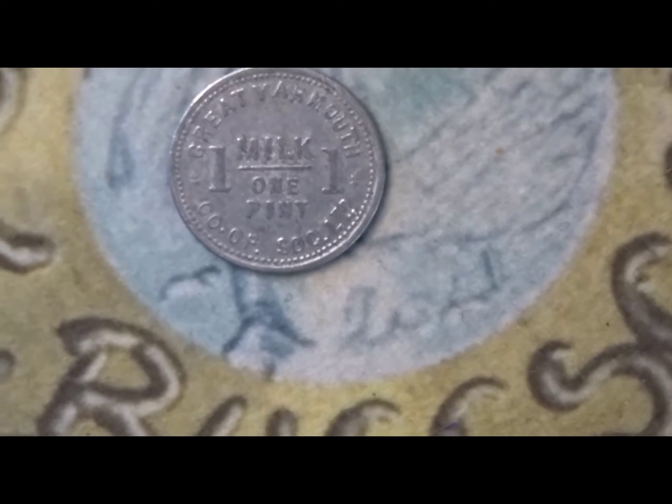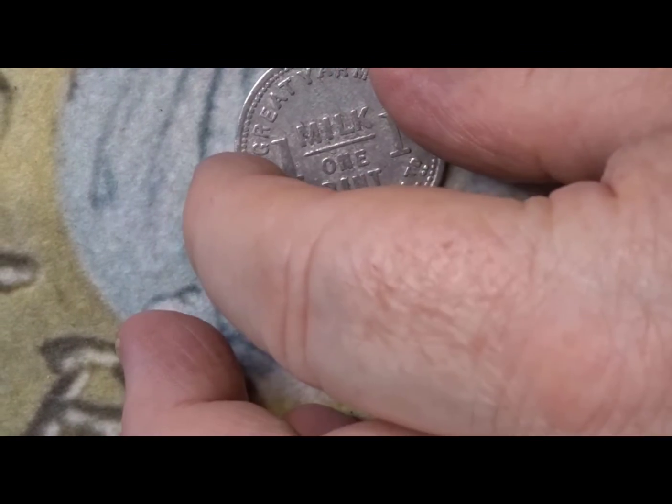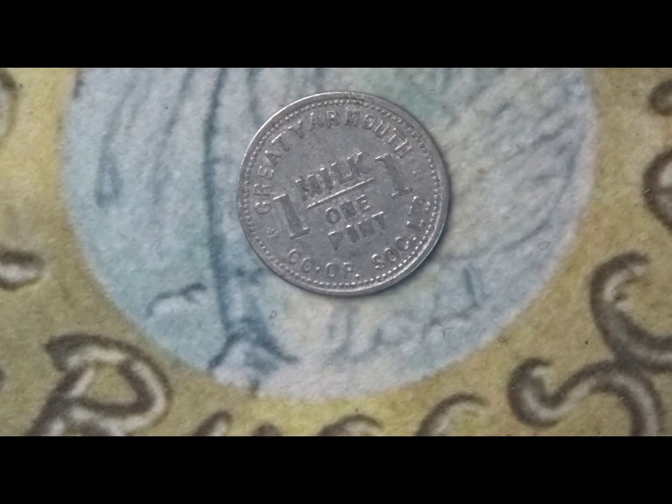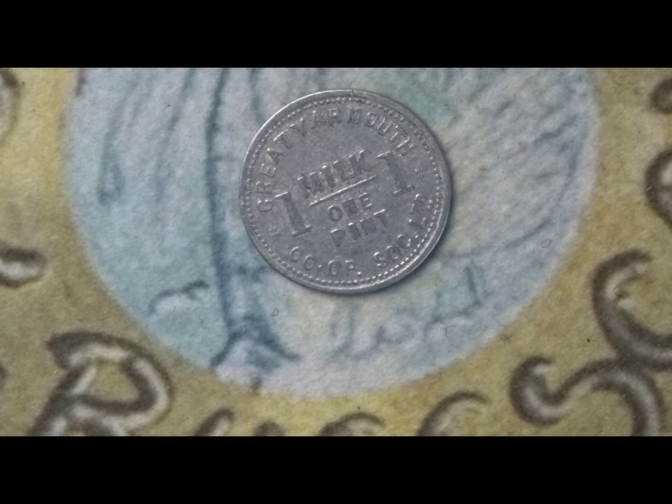Hello and welcome back. This is Steve at BucksCoins and welcome back to the channel. Today I'm doing a tokens video and it's from a very famous company that we have here in the UK called the Co-operative Society.